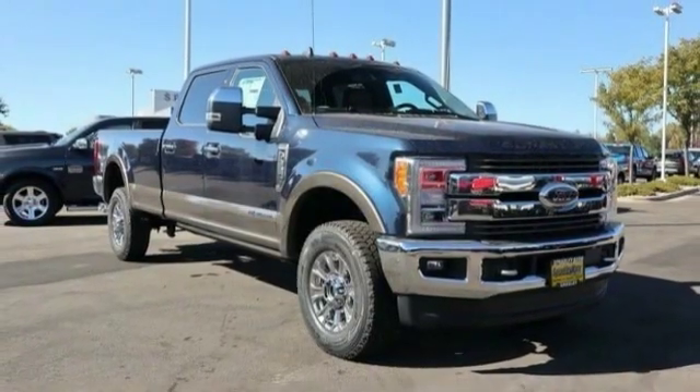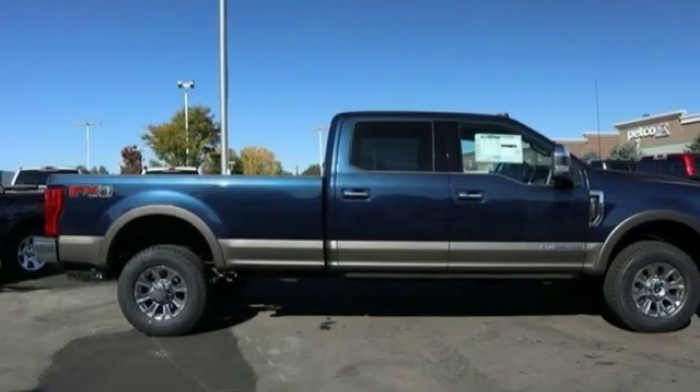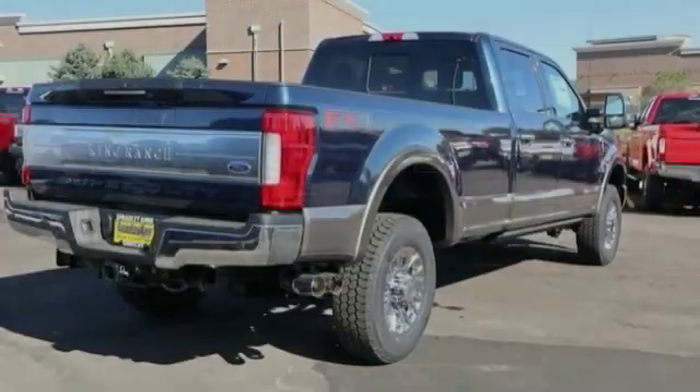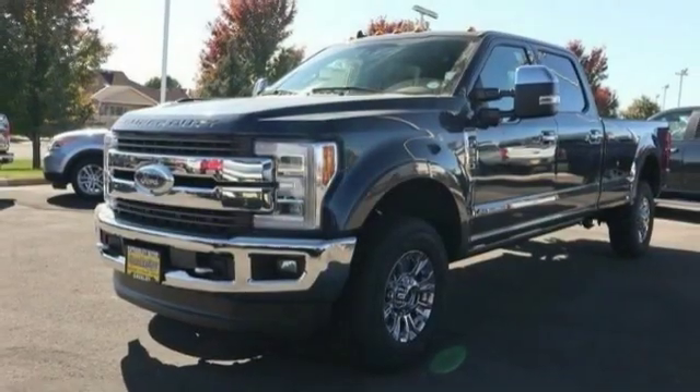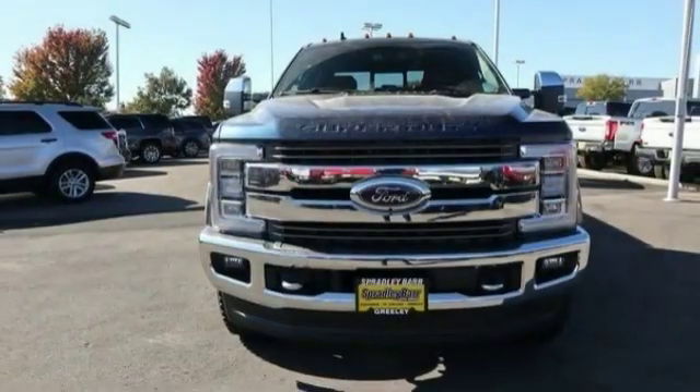Make a great choice today with the 2019 F-350 Super Duty. Head-to-head fuel efficiency, head-to-head towing, head-to-head torque — Ford F-350 Super Duty.